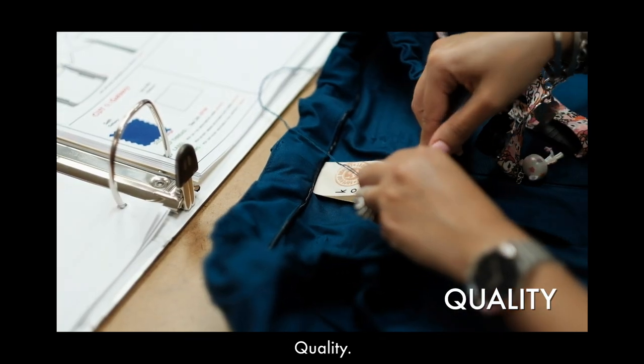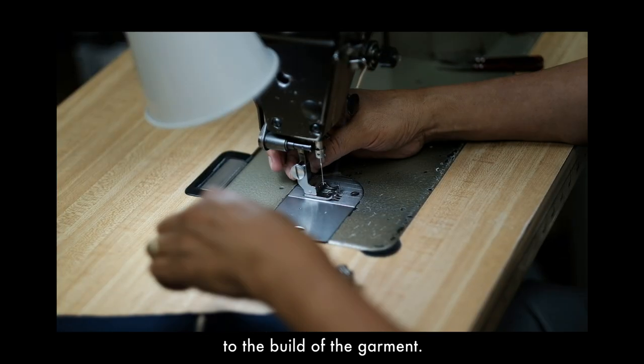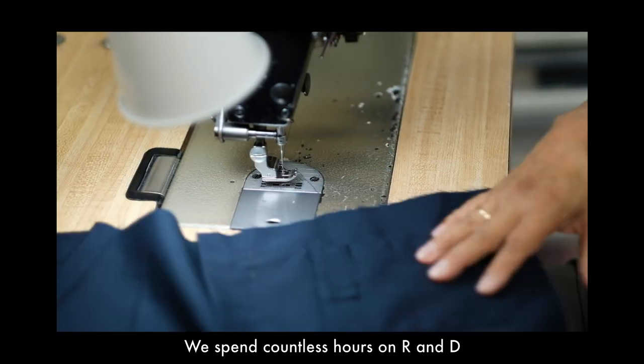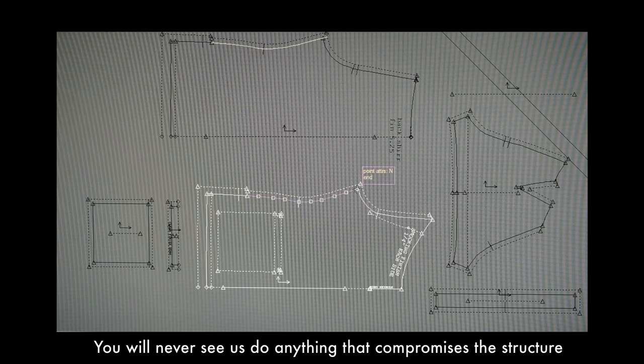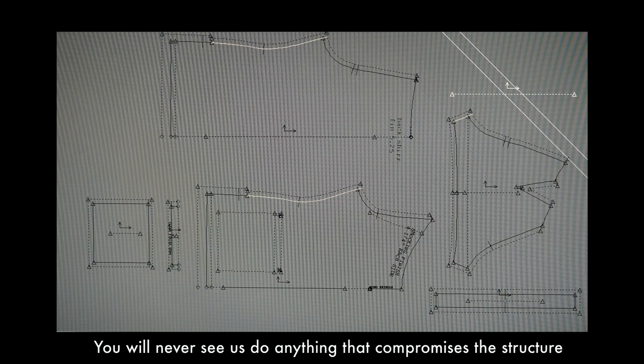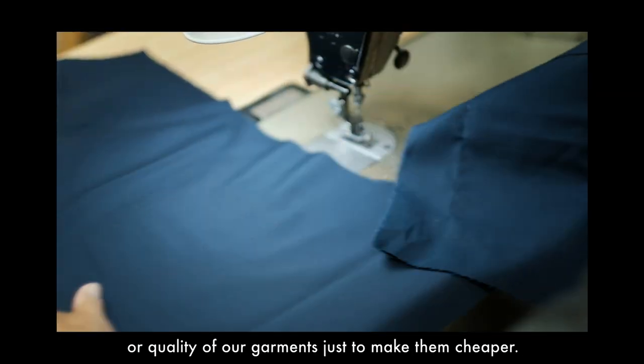Quality. Our attention to detail extends beyond design to the build of the garment. We spend countless hours on R&D developing the best way to build our products. You will never see us do anything that compromises the structure or quality of our garments just to make them cheaper.